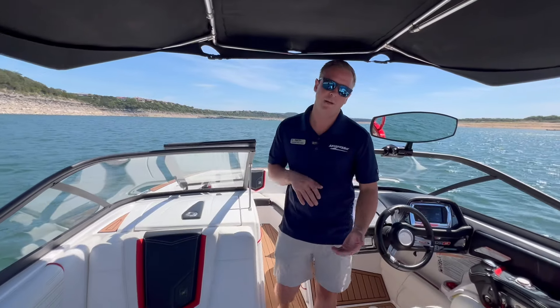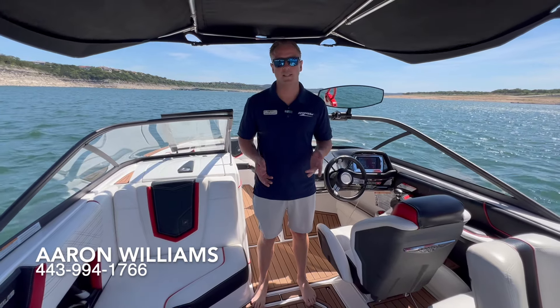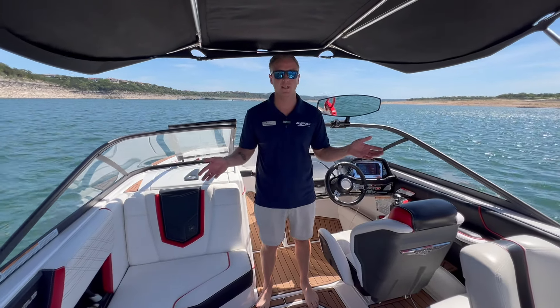Give me a call. My name is Aaron Williams at 443-994-1766, and I'll be happy to show you this boat and take you for a ride.